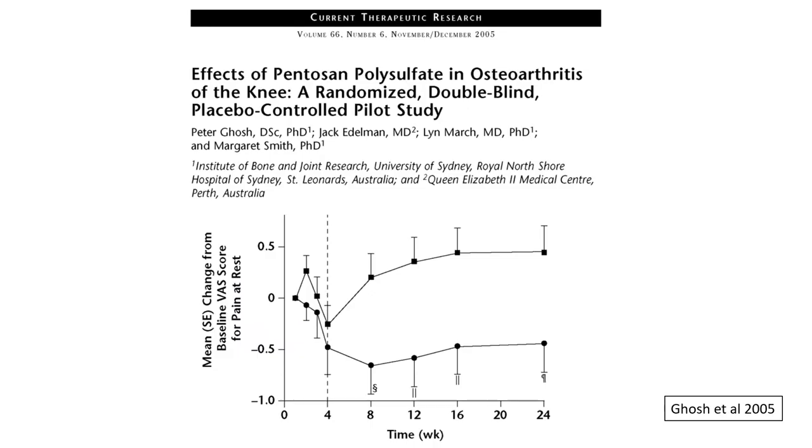Improvement in bone marrow lesions — the white lesions seen on MRI — seems to correlate well with resolution of pain. There is only one published randomized controlled trial in humans, which is the gold standard type of trial to assess whether a treatment is safe and effective. In 2005, researchers recruited 114 patients with OA of the knee based on x-rays and symptoms, randomly allocating 54 into the pentosan group and 60 into a placebo group. Pentosan patients received two intramuscular injections per week; the other group received saline injections; both groups were blinded to which treatment they received.